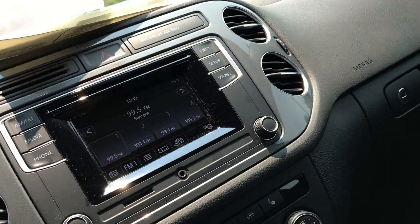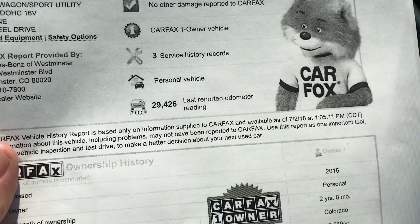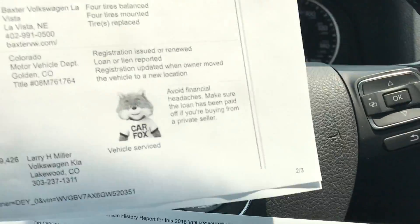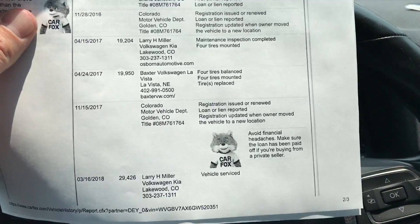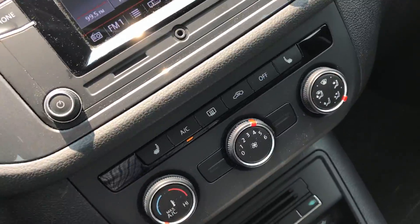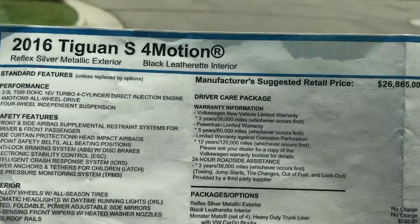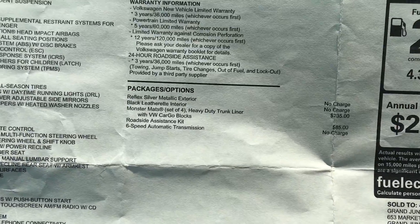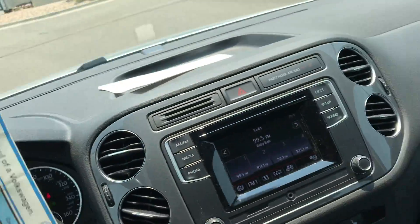Here is the Carfax — you'll see it is no accidents and all service records are kept up on this vehicle. They did a little over 12,000 miles a year, so definitely a nice balance with the owner. They just replaced the tires not too long ago, so we have to make sure they're at least 50%, and same with your brakes. Here is our original MSRP — you can see that this vehicle initially was just over $28,000, and there are the options that were added to it.